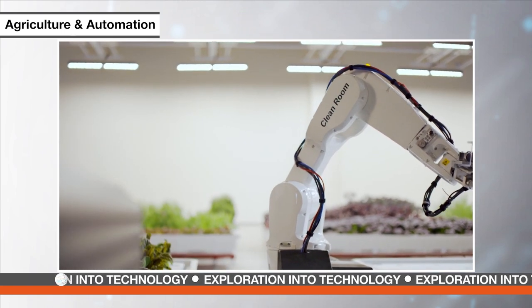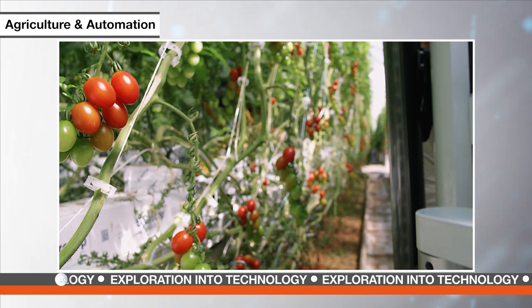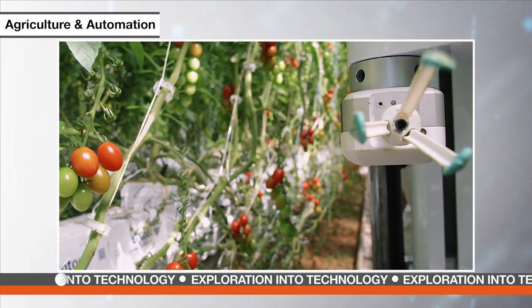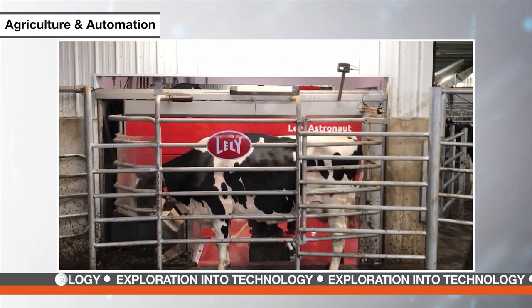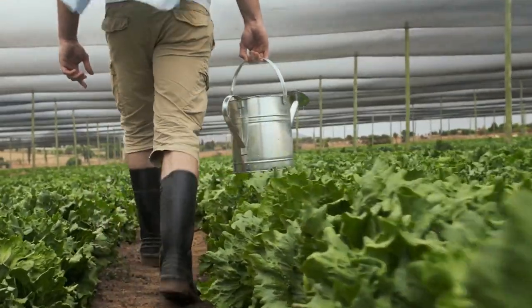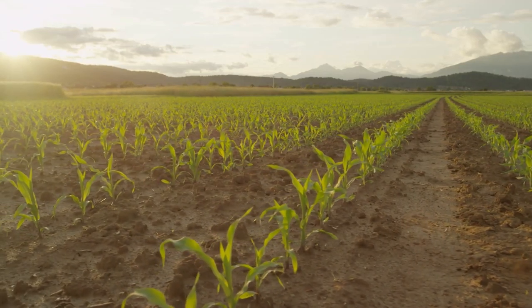One of these startups is Iron Ox, which has built an automated greenhouse to grow vegetables hydroponically all year round. Another startup, Root AI, uses advanced artificial intelligence to automate the picking of delicate fruits. Automation is not only limited to produce farming, however. Netherlands-based Lely uses automation and AI allowing cows to feed and milk themselves. Ultimately, automation in agriculture can provide greater and smarter control to farmers. In a world struggling to feed many, the ability to produce sustainable food for all is critical.